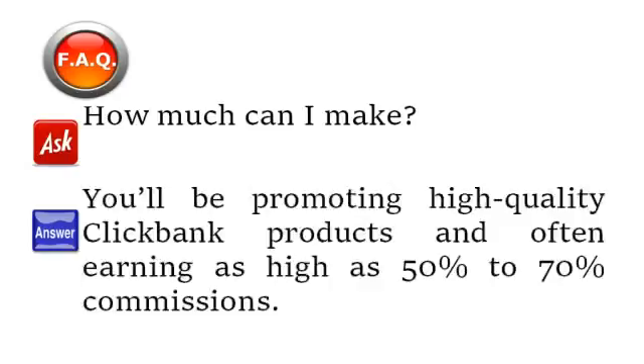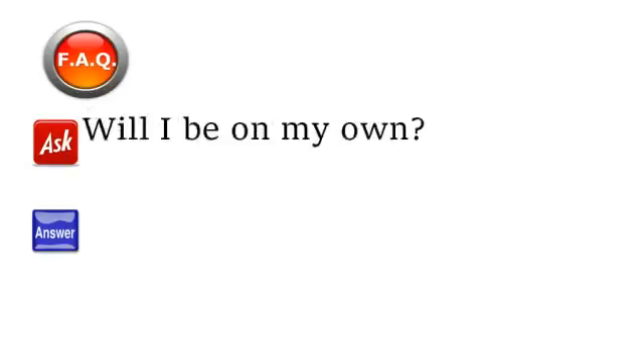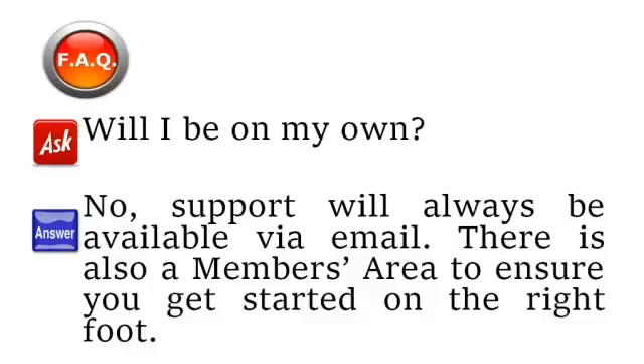How much can I make? Here at CB Smart Commissions License Program we don't like to make earnings promises, as everybody's situation is different. I will say that this program has worked well for me and the members of my testing group. You'll be promoting high-quality Clickbank products, often earning as high as 50% to 70% commissions, so the profit potential is clearly there — you just need to make the effort. This is not a get-rich-quick scheme; it's a legitimate online business opportunity that will require work and commitment. Will I be on my own? No — support will always be available by email, and there's a complete walkthrough of the system in the members area to ensure you get started on the right foot.